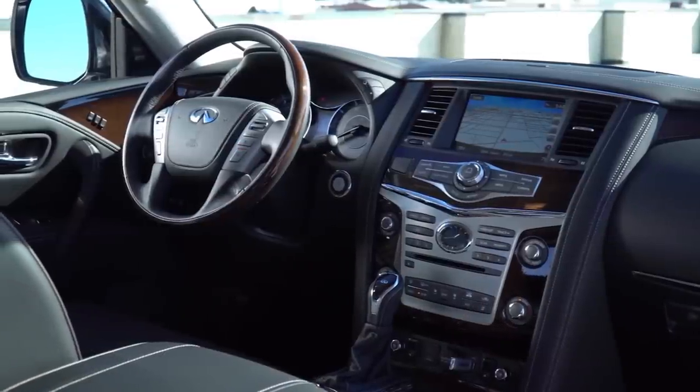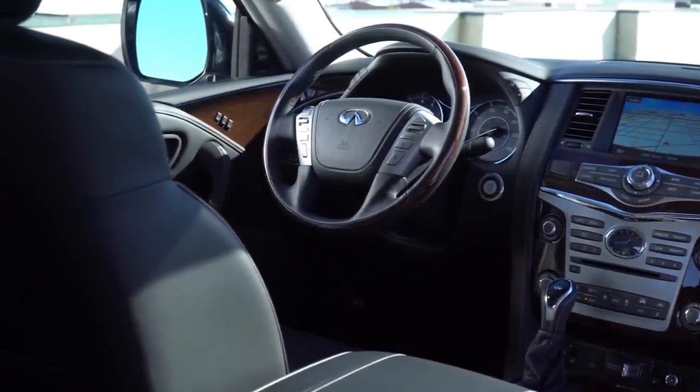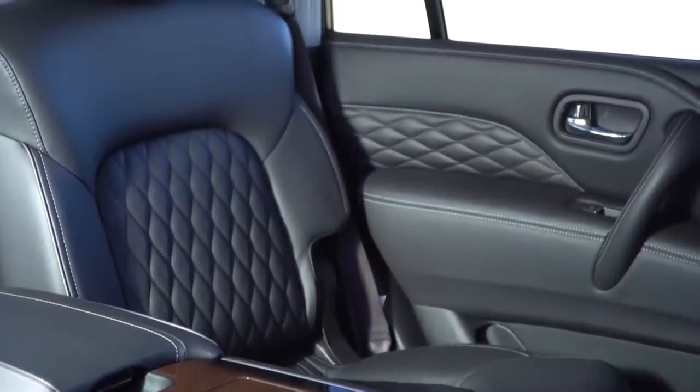Interior materials include leather, soft touch material, wood finish, and plastic inserts throughout. The seats, door handles, and armrests are all very high quality leather.